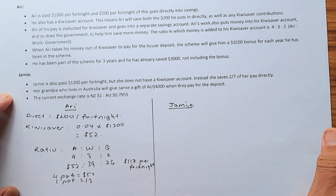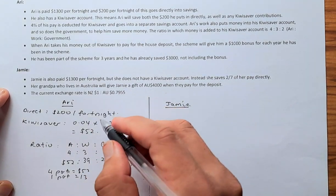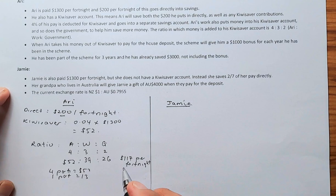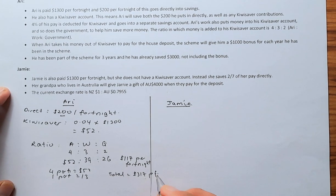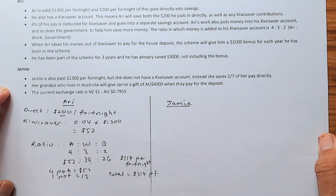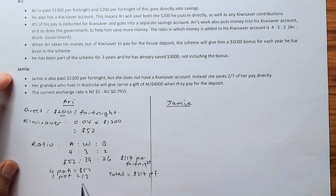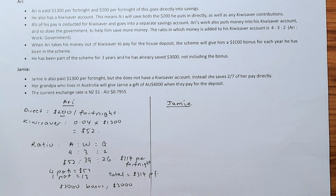So Ari will contribute $200 directly plus $117 from KiwiSaver per fortnight, giving a total of $317 per fortnight. On top of that, the government will give him a bonus of $1,000 for each year in KiwiSaver. He has been in the scheme for 3 years, so he gets a $3,000 bonus. He also already had $3,000 saved beforehand.